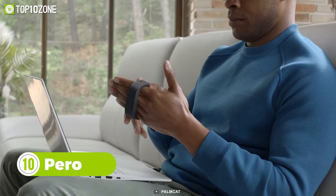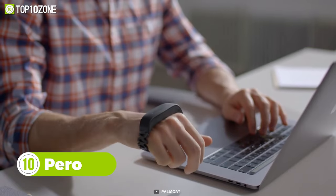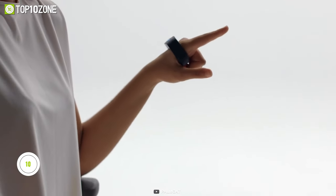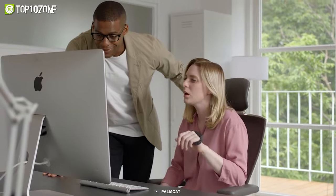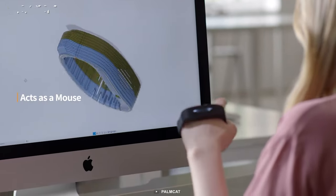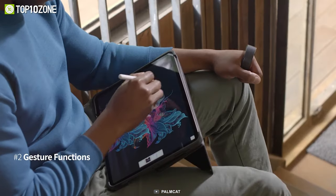Perro is a wearable mouse that will allow you to change your pose and posture when working for long hours. You can say goodbye to wrist cramps as this futuristic gadget can turn your simple hand gestures into customizable shortcuts and let you intuitively control the cursor. A gesture-sensing algorithm detects movement on the back of your hand.